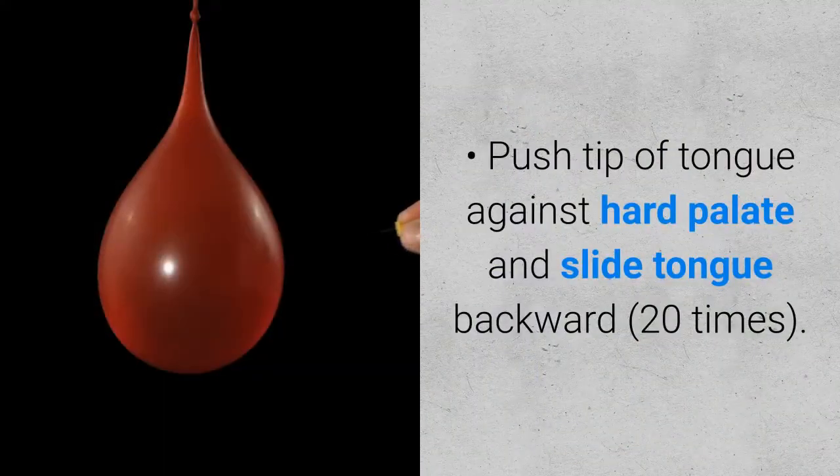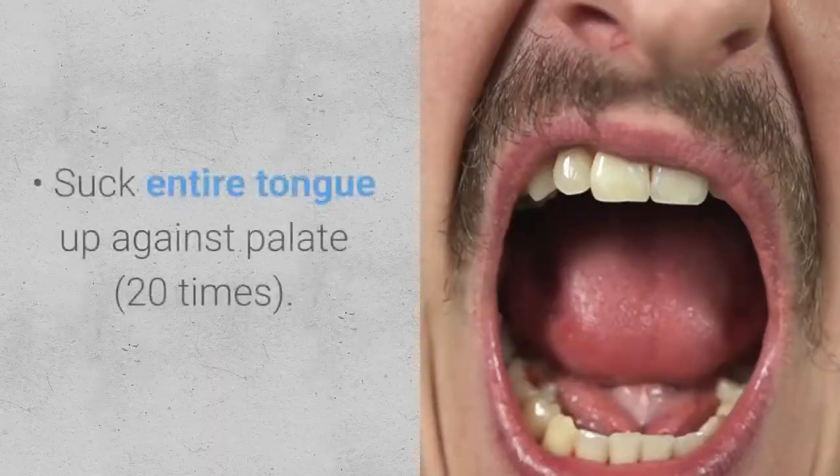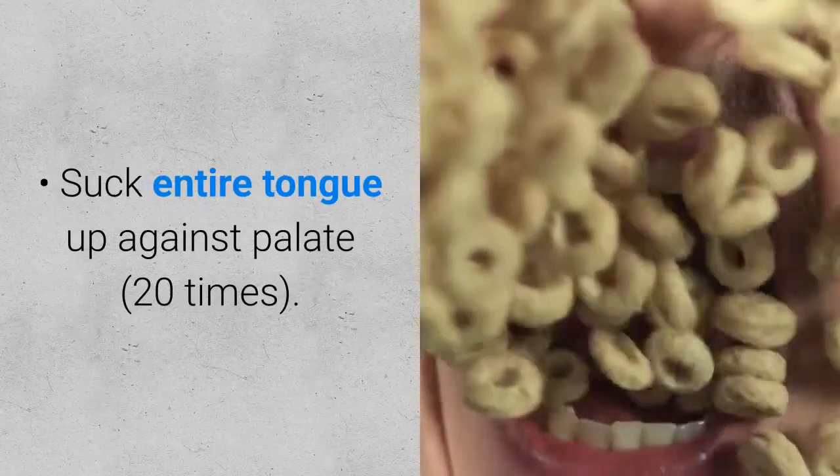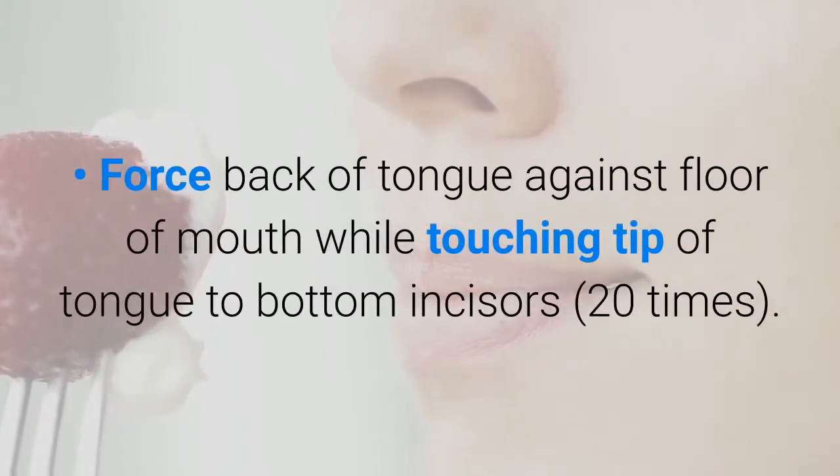Push tip of tongue against hard palate and slide tongue backward 20 times. Suck entire tongue up against palate 20 times. Force back of tongue against floor of mouth while touching tip of tongue to bottom incisors 20 times.